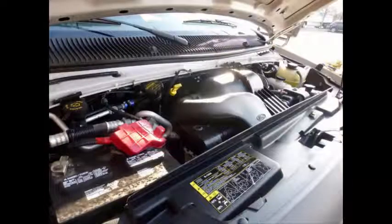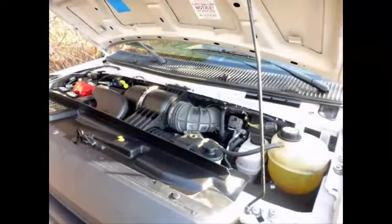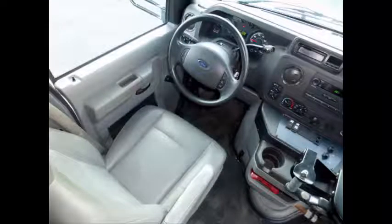Built on a rugged Ford E450 Super Duty chassis, this bus has an extremely low mileage 5.4-liter Trident gas V8 engine and a 5-speed automatic transmission with overdrive. All other mechanical functions are in excellent working condition, and all fluids have been checked and changed as needed. It has anti-lock brakes, safety mirrors, and reclining driver's seat. The automatic transmission shifts smoothly and without hesitation.